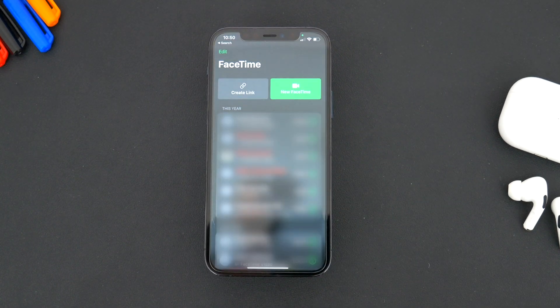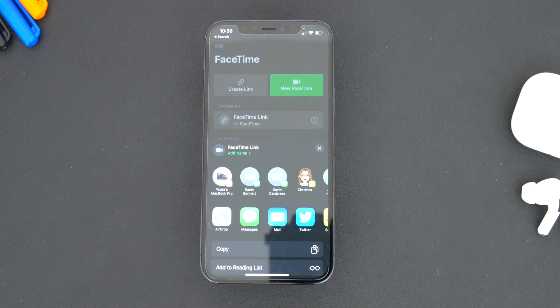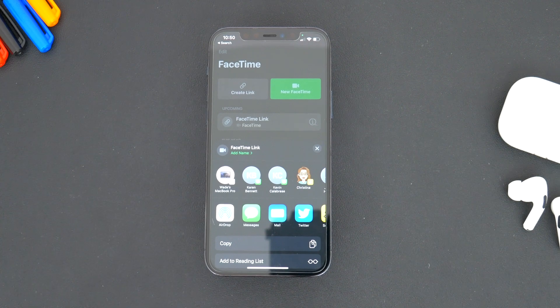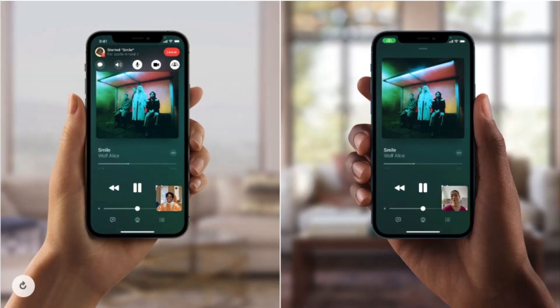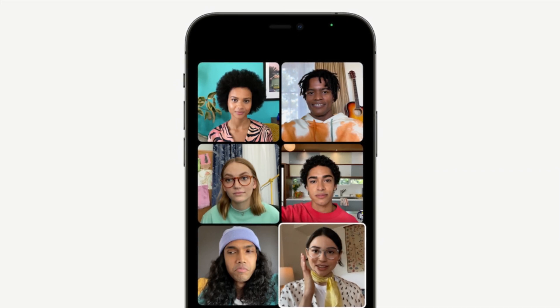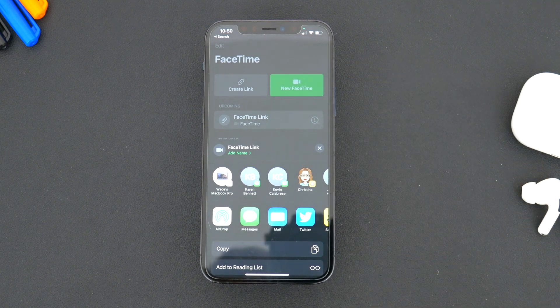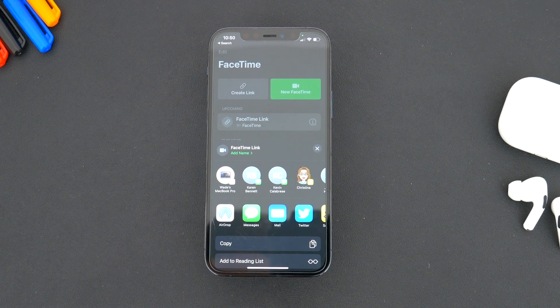Another app showcased heavily during the keynote is FaceTime. Apple is bringing a ton of changes here to bring FaceTime in line with the likes of Zoom, Microsoft Teams, and other professional video conferencing software. You can now FaceTime with anyone — even Android devices and Windows computers — by simply sharing a link. During a FaceTime call, you can now also share your screen, share a TV show, movie, or video, share songs, and more. There's a new portrait mode for video to blur the background, and spatial audio is now supported, spreading out voices based on their positioning on screen. All these changes make FaceTime a solid professional conferencing platform and a great setup for friends and family to stay connected and enjoy content together.